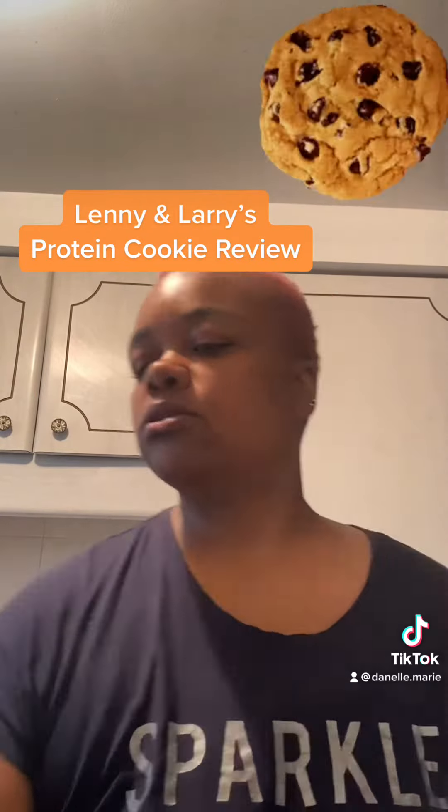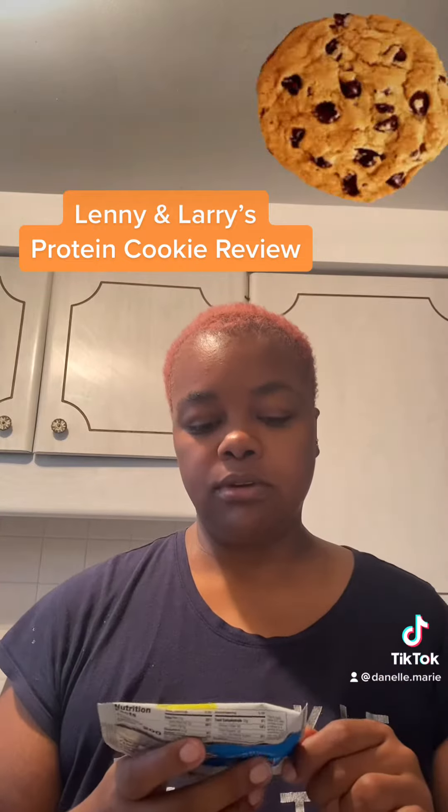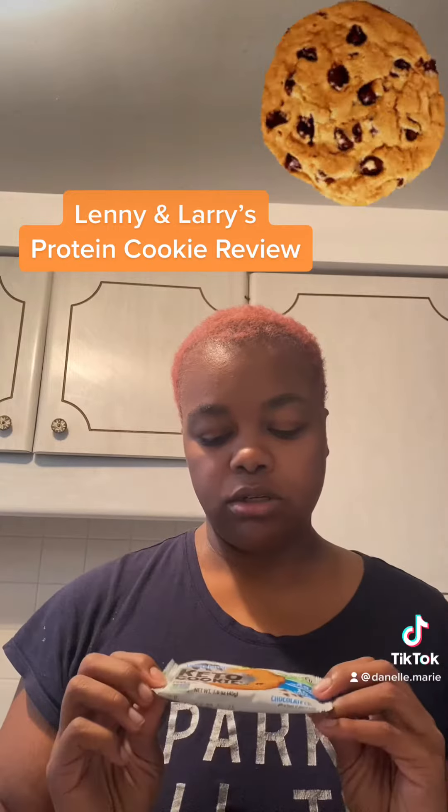I have three. I have this one, the first one right here. These came from 7-Eleven. I've never tried them before. It's Lenny's and Larry's Keto Cookie — 9 grams protein, 15 carbs, but 3 net carbs and 1 sugar. This one is chocolate chip, and it's grain and gluten-free, plant-based.